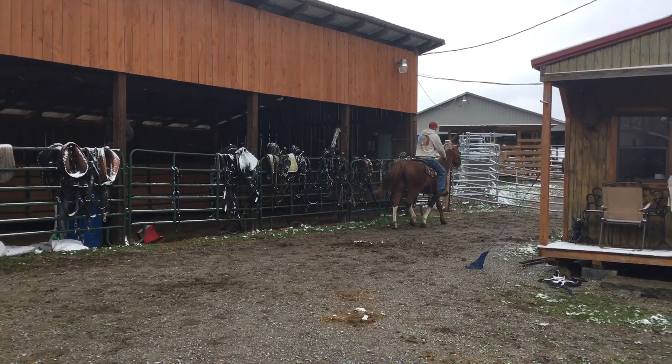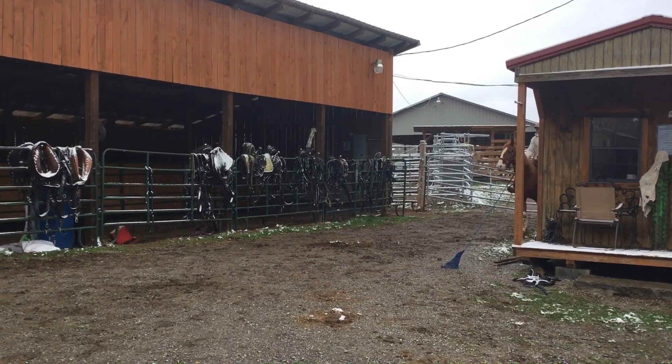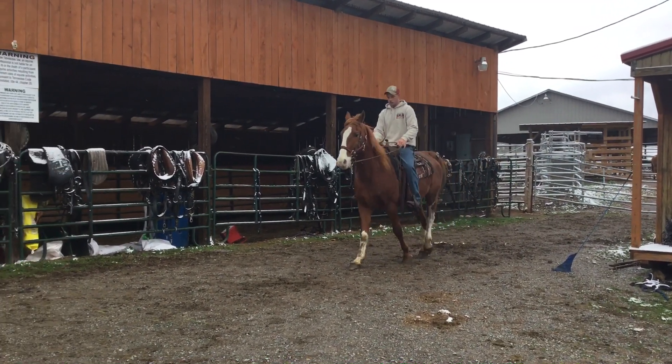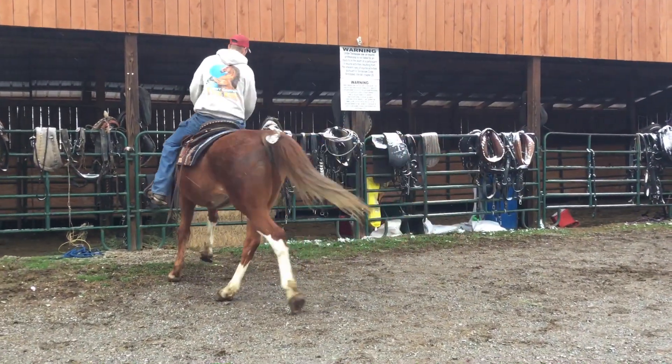Here's tag 46. It's a big ol' sorrel gelding, white legs and a blaze face. He's Belgian and Walking Horse cross. Big ol' rascal now. Got a lot of bone to him, big ol' foot. Standing up there 15, 2 or 3.